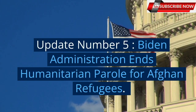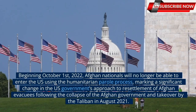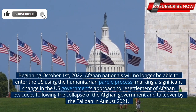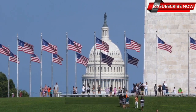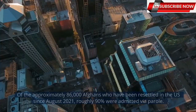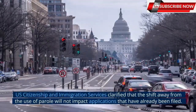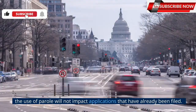Update number 5: Biden administration ends humanitarian parole for Afghan refugees. Beginning October 1, 2022, Afghan nationals will no longer be able to enter the U.S. using the humanitarian parole process, marking a significant change in the U.S. government's approach to resettlement of Afghan evacuees following the collapse of the Afghan government and takeover by the Taliban in August 2021. Prior to this change, Afghan evacuees were typically admitted to the U.S. through a process known as parole. Of the approximately 86,000 Afghans who have been resettled in the U.S. since August 2021, roughly 90% were admitted via parole. U.S. Citizenship and Immigration Services clarified that the shift away from the use of parole will not impact applications that have already been filed.